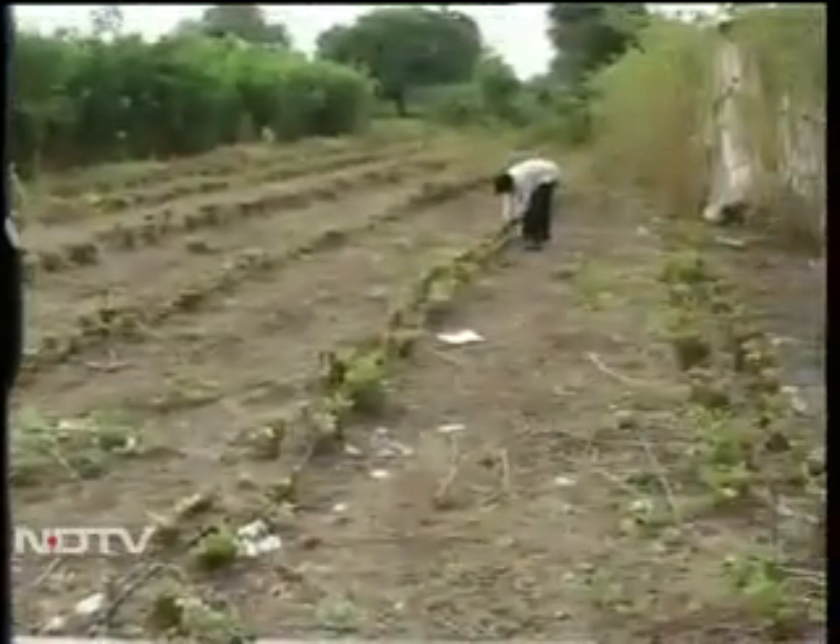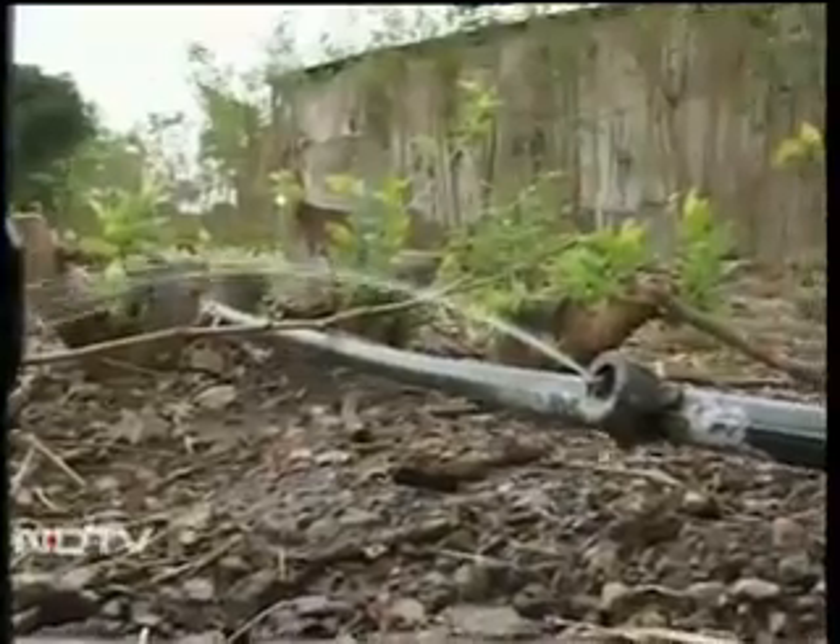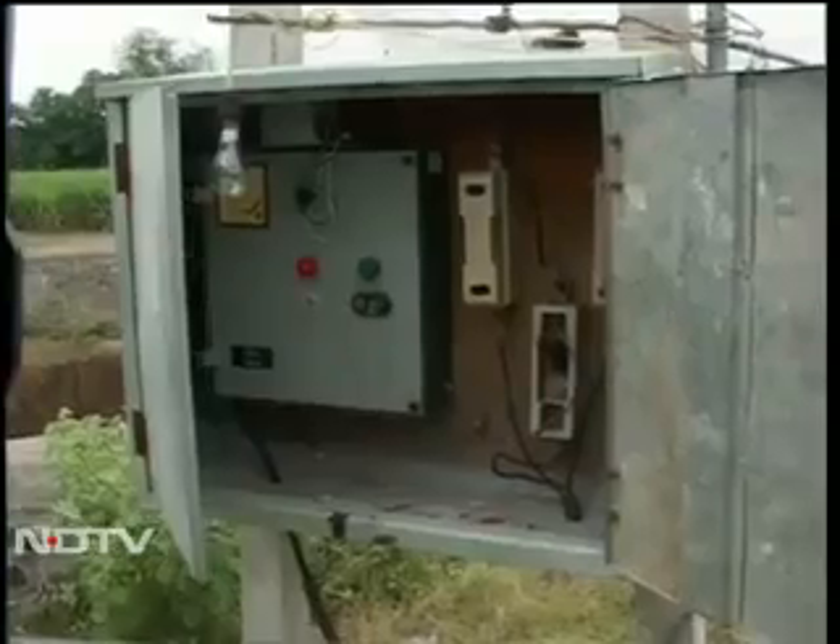For decades, farmers in this Satara village would spend their day waiting for power to irrigate their fields. Now that's changed, thanks to a simple innovation.